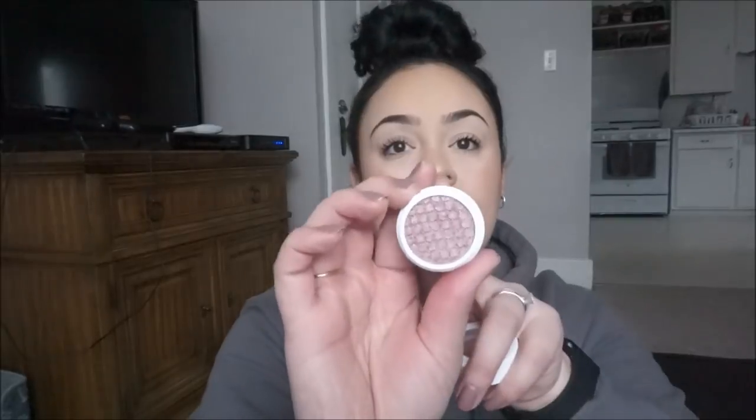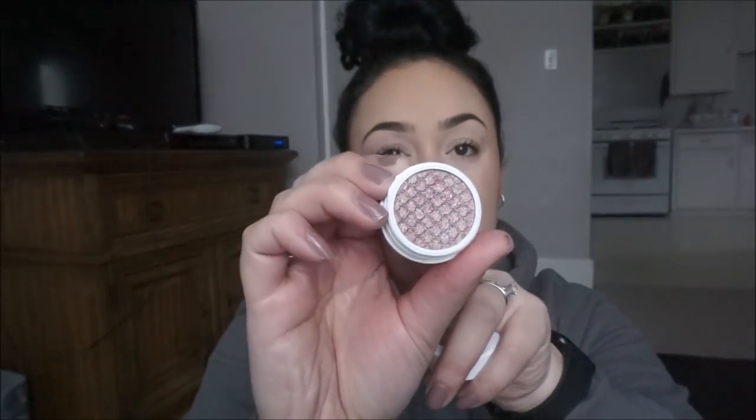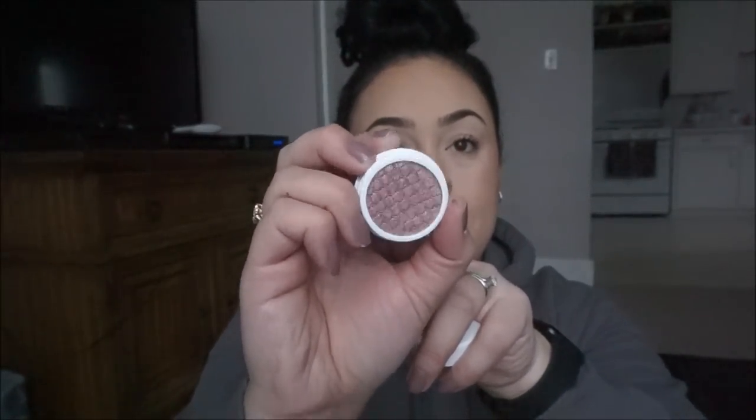This is the ColourPop super shock shadow in Party of Five. I feel like this might have been a limited edition shade. Look at this — it's like champagne and purple. Should I swatch it? Oh my gosh, I love this! If I wasn't in such a rush I'd put it all over my face. Get yourself that mascara so you can have this mood all day long.